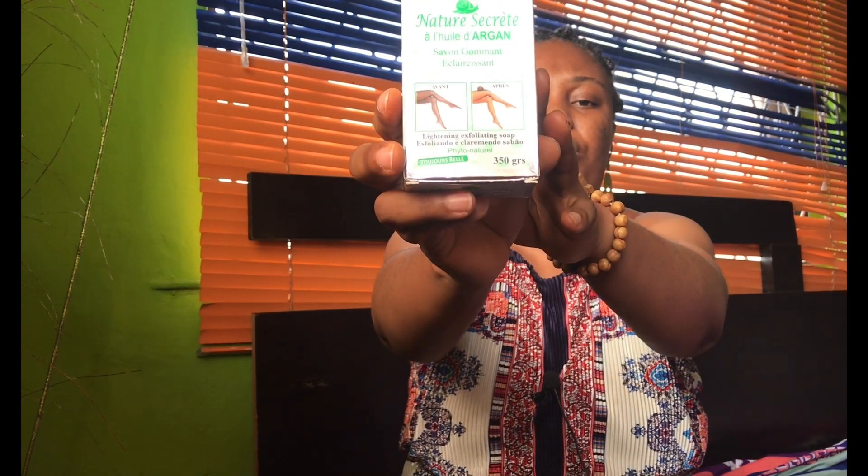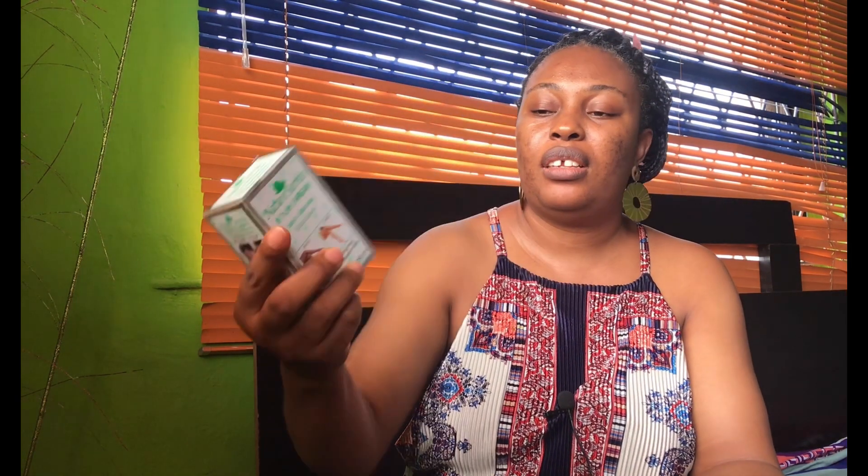Though it was written 'lightening exfoliating soap,' I still got it because I'm aware that there are so many soaps and products out there that say whitening and lightening — it's just for marketing. But this one had a before-and-after picture of a lady on it, so let's see how it goes.